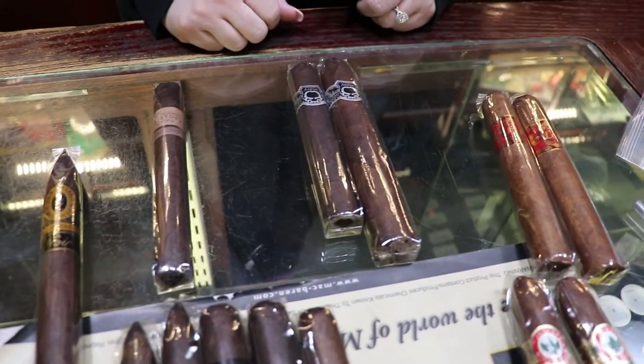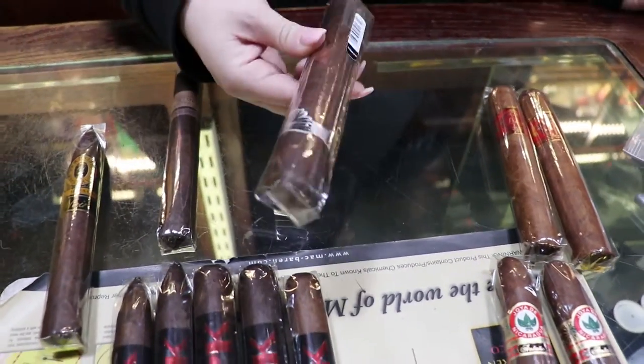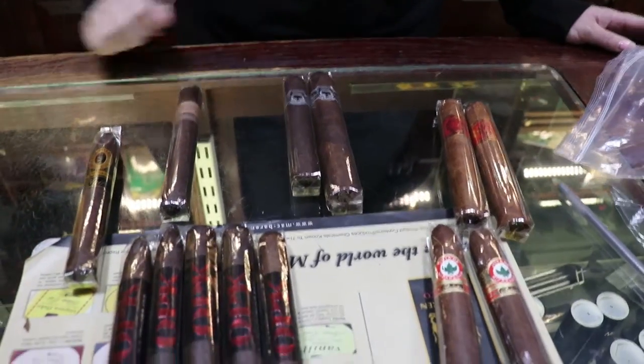And then the Asylums. This is a medium to full bodied cigar. It's an easy draw. Very quick smoke actually for such a big cigar. And it's a Connecticut broadleaf as well.